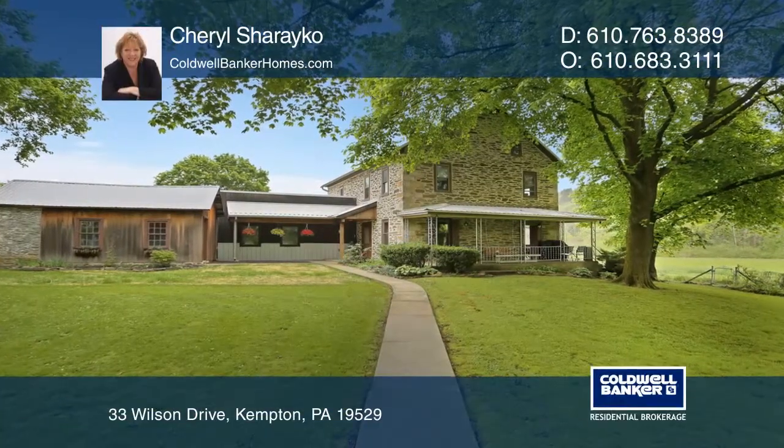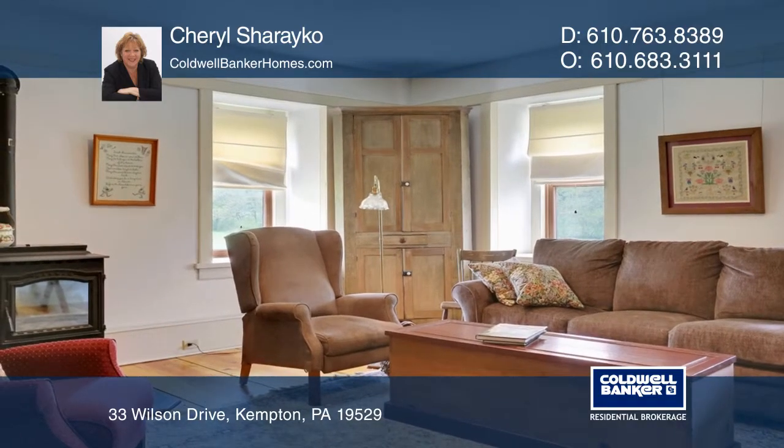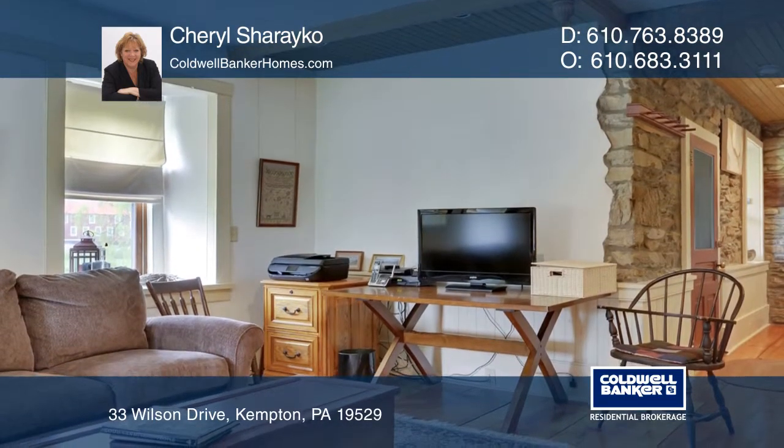This beautiful stone farmhouse, circa 1850, is in the historic Albany Township. The present owner has totally rehabbed the property during her 35-year ownership.